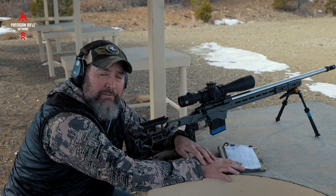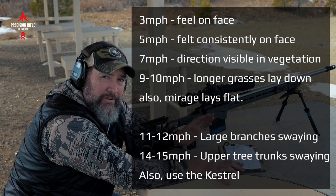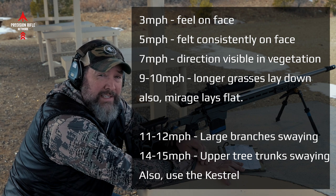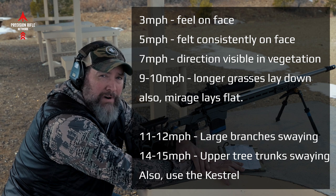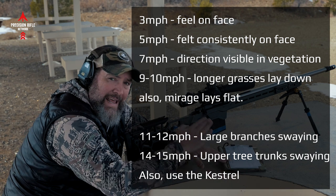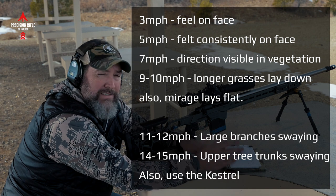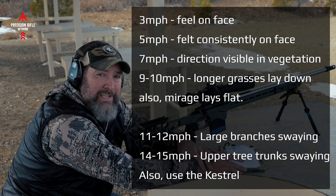Here's a handy tool: if you can feel a three mile an hour wind, it's because you can feel it on your face. If it's a continuous felt wind on your face, it's at least five. If you look at the grasses and can tell the direction the wind is going, that's at least a seven. If those grasses and vegetation are starting to lay down in the wind, that's at least nine. And if the bigger branches in trees start waving, that's in the neighborhood of 11 to 13 mile an hour wind.